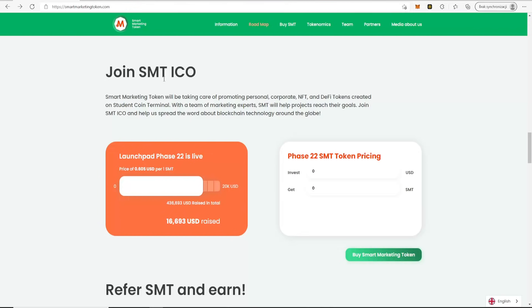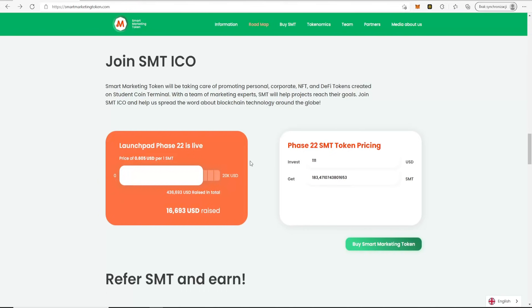Here we have the option to join the SMT ICO. Smart Marketing Token will be taking care of promoting personal, corporate, NFT, and DeFi tokens created on Student Coin Terminal. With a team of marketing experts, SMT will help projects reach their goals. They will have 100 phases, each increasing the price by 1%, with all phases set at $20,000. The ICO will end on October 31, 2021.